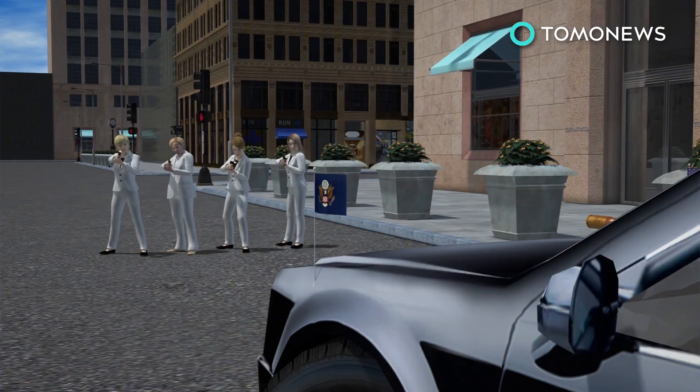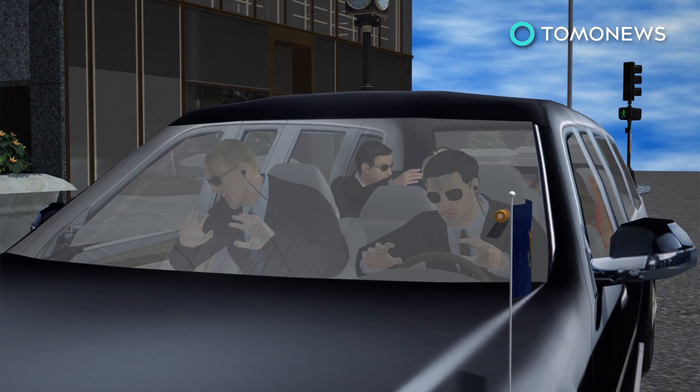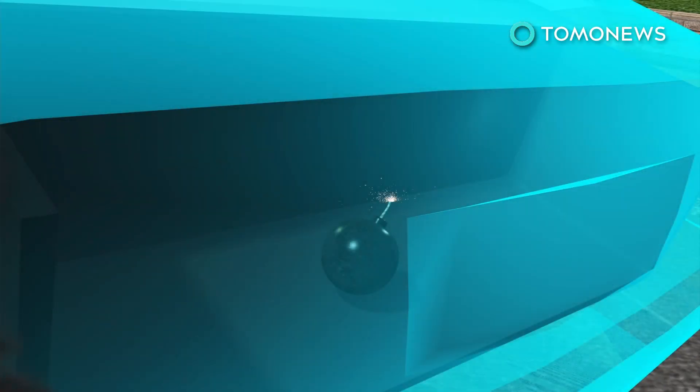Armor-piercing bullets and even a .44 Magnum are no match for the Beast's bulletproof windshield and 5-inch thick military-grade bodywork. The underside of the Beast is reinforced with a steel plate to protect against roadside bombs, and the fuel tank is armor-plated to make it explosive-proof.